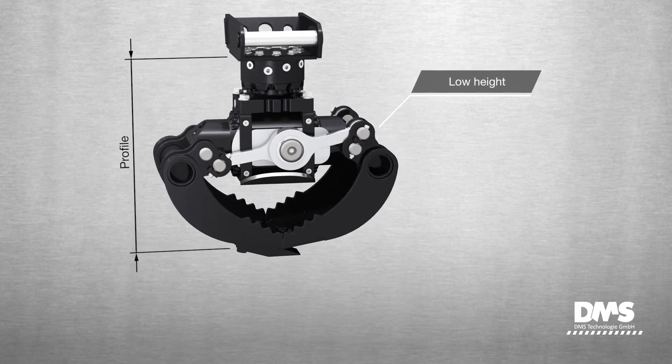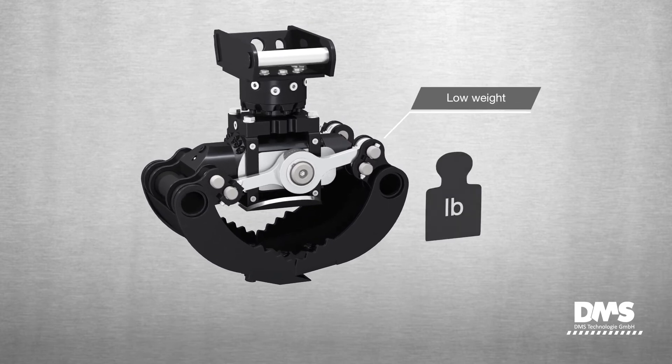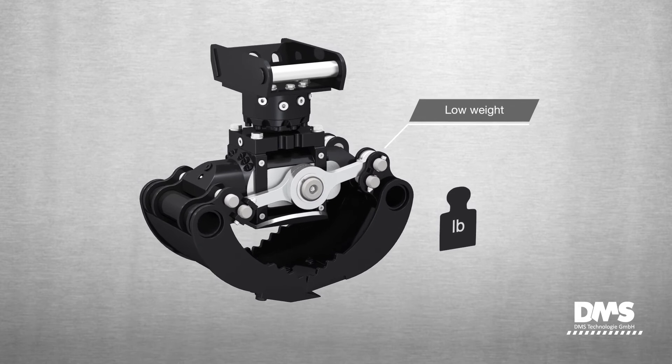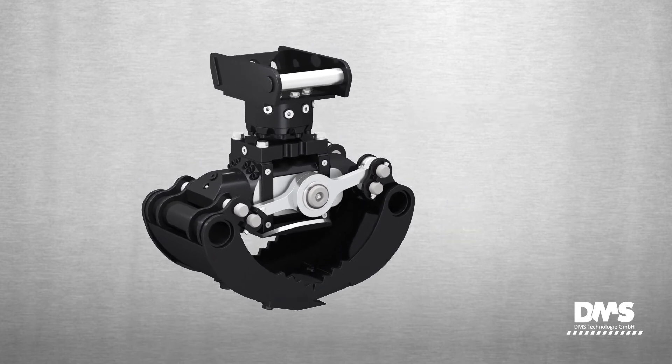As a result, the grapple has an extremely low profile and a reduced weight. The DMS sorting grapple is thus ideally suited for use with compact excavators.